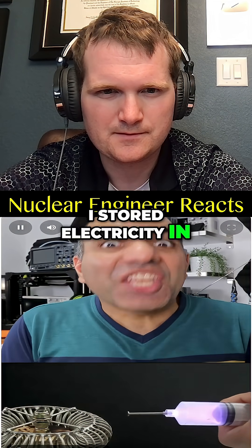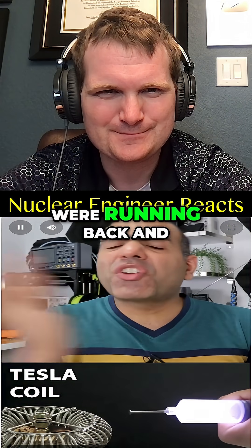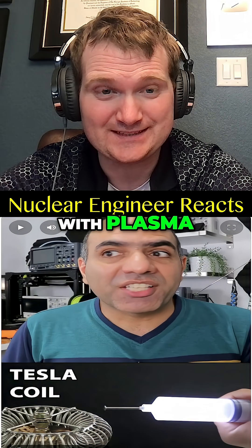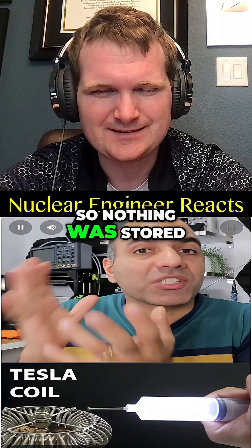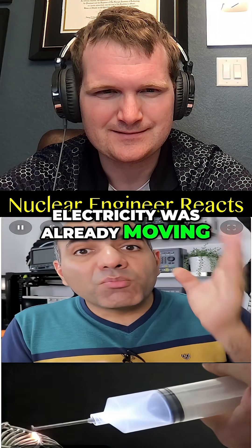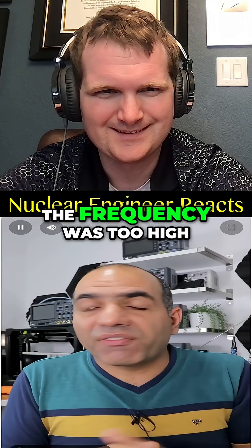Do you remember when I stored electricity in a syringe? I didn't! It was a Tesla coil and the charges were running back and forth at around the megahertz. You can inject someone with plasma — well, that kind of plasma. Nothing was stored in the syringe. Without pulling the syringe, electricity was already moving from the Tesla coil into the nail into my hand. I wasn't feeling anything — the frequency was too high.